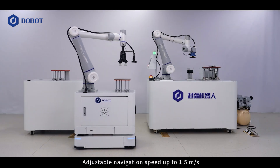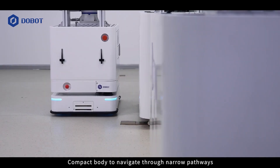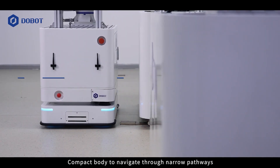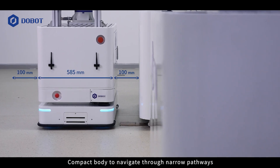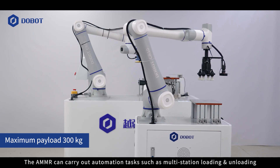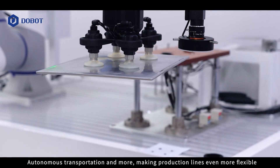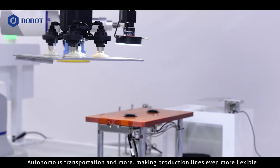Adjustable navigation speed up to 1.5 meters per second. Compact body to navigate through narrow pathways. The AMMR can carry out automation tasks such as multi-station loading and unloading, autonomous transportation and more, making production lines even more flexible.